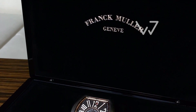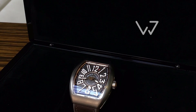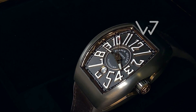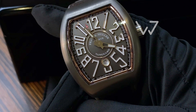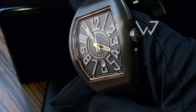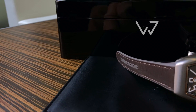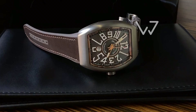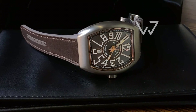Hello there, this is Watch J, and today we've got the Franck Muller Avant-Garde in titanium — large but very lightweight. A sporty piece: the dark gray dial perfectly complements the 44 by 54mm titanium case of a trademark tonneau shape.